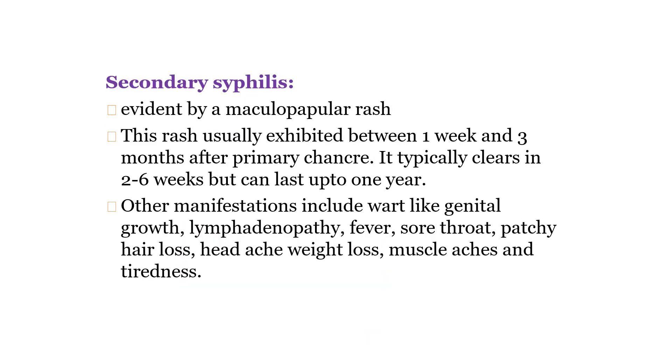Next is secondary syphilis. It is evident by the presence of maculopapular rashes. This maculopapular rash usually develops within 1 week to 3 months after the development of the primary chancre, and it typically clears in 2 to 6 weeks, but sometimes it may last up to 1 year.